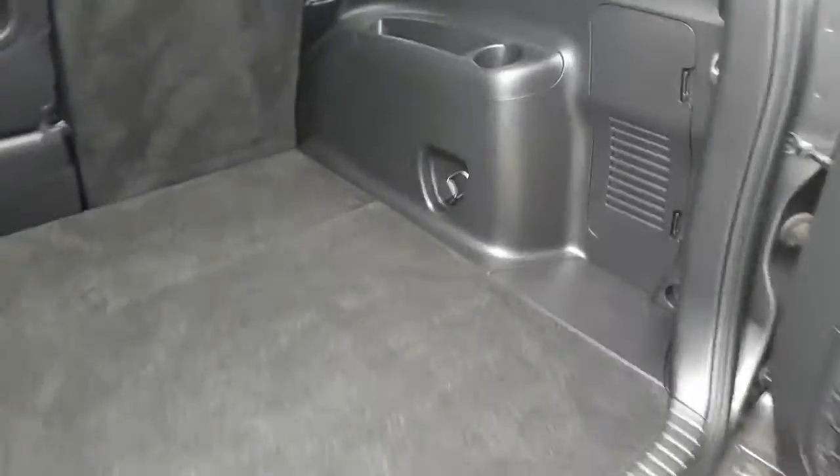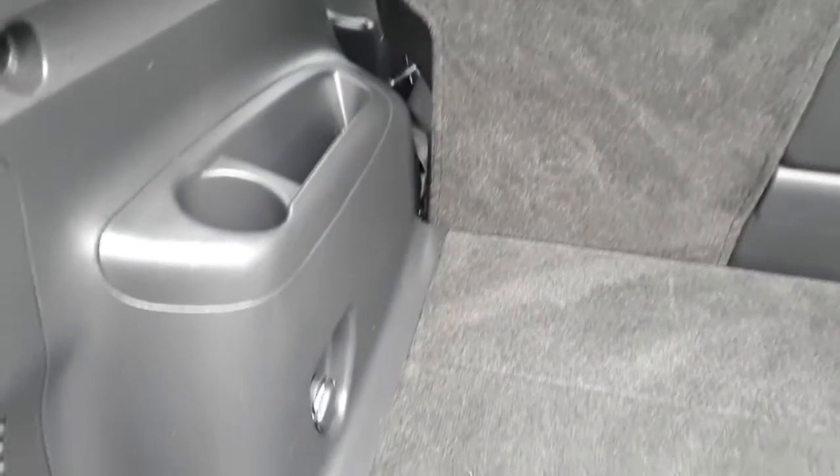We're in the back here. Just open it up for you — it's all in very, very nice condition. Seats fold down flat, just pull the handles on the sides.